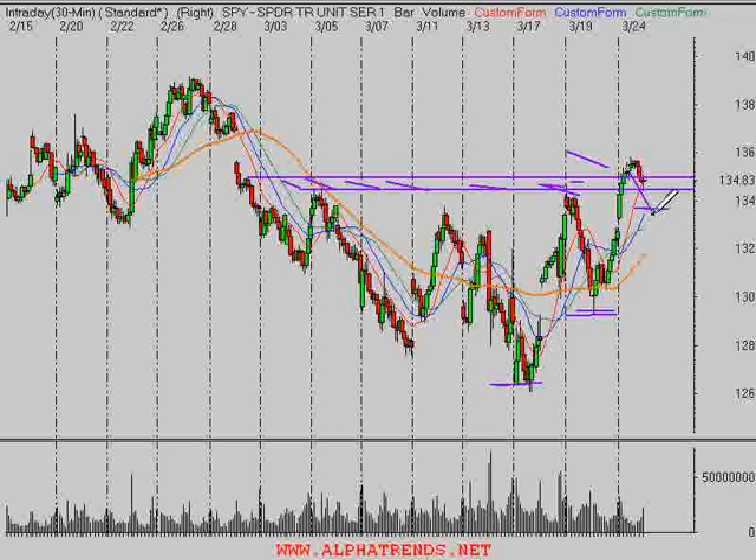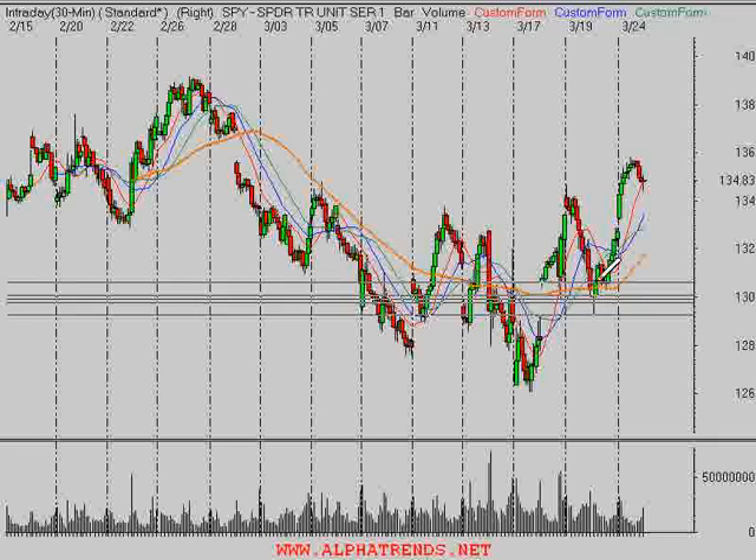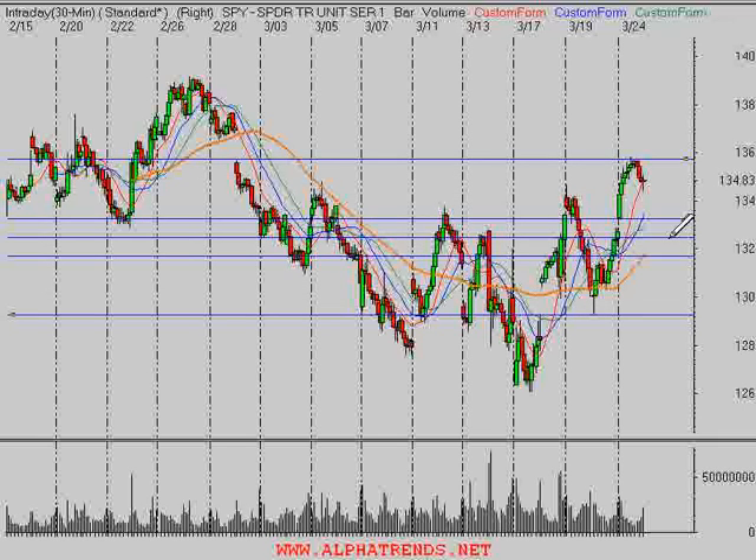This market is pretty extended here. If it can pull back to find support near the rising 5-day moving average, which will catch up to this market, maybe near 133.5 to 134, that would be an okay scenario. If we take a look at the Fibonacci from this move, a 50% retracement would take us down to about 132.5, and a 38.2% retracement would be about 133 or so.